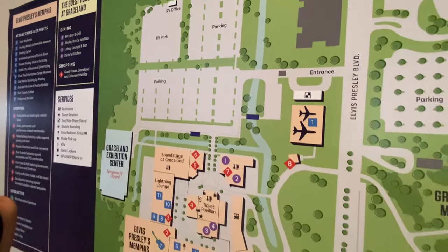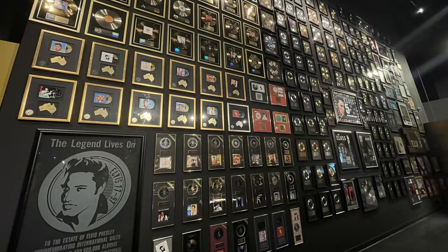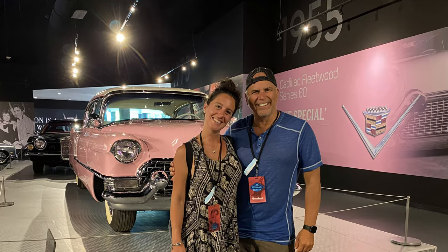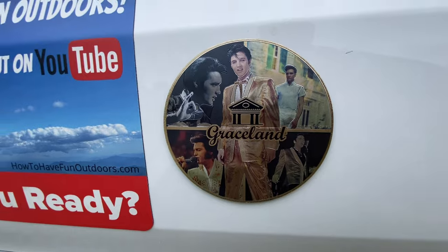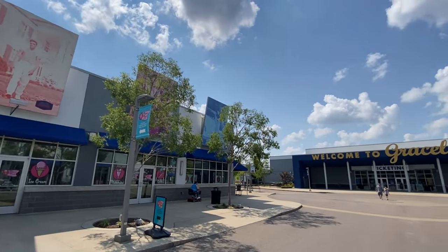There's the RV park and there is the museum and there is Graceland Mansion across the street. You just pull in your RV, your camper, your Class B, Class C, you name it, a tent, whatever you want. And you can camp on-site at Graceland — that's what this video is all about.